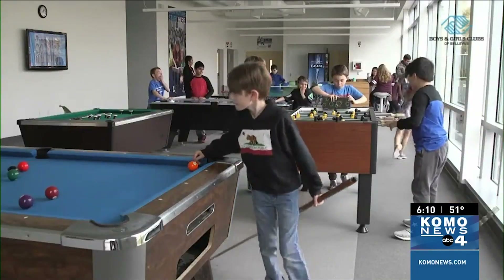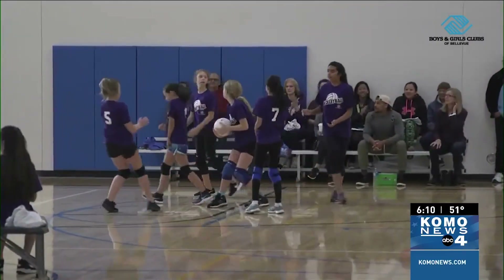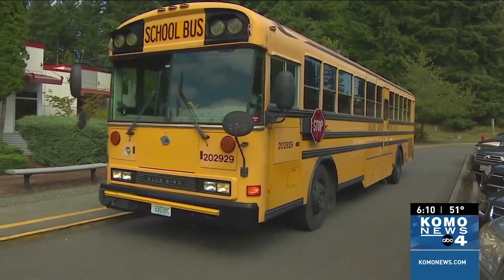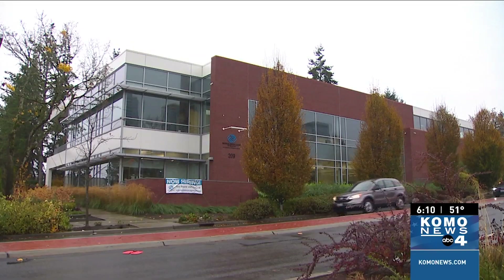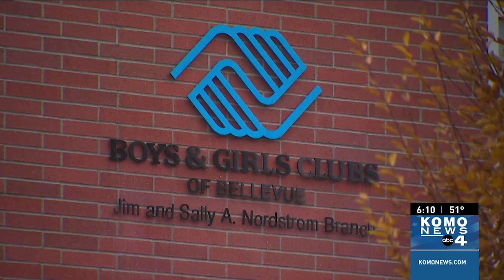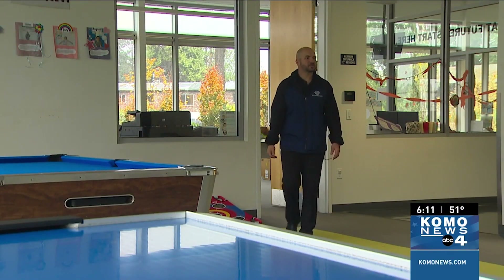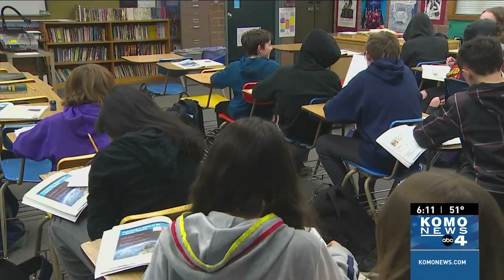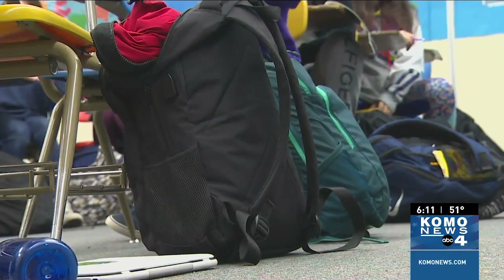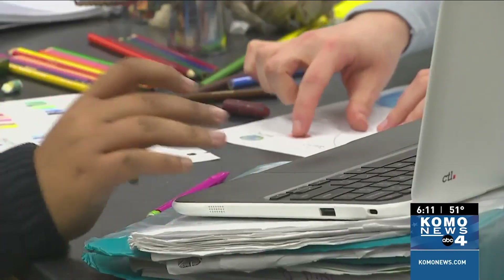The Boys and Girls Club in Bellevue expects more than 750 kids to walk through their doors tomorrow after staffing shortages caused school cancellations in Bellevue, Seattle, and Kent. Staff is getting facilities ready and working to secure meals. The districts say a record number of staff are taking leave Friday after the federal holiday, and a statewide shortage of substitute teachers is leaving districts stretched thin.